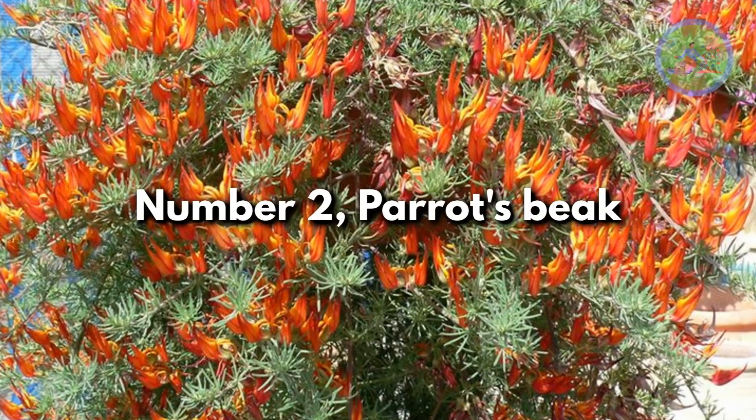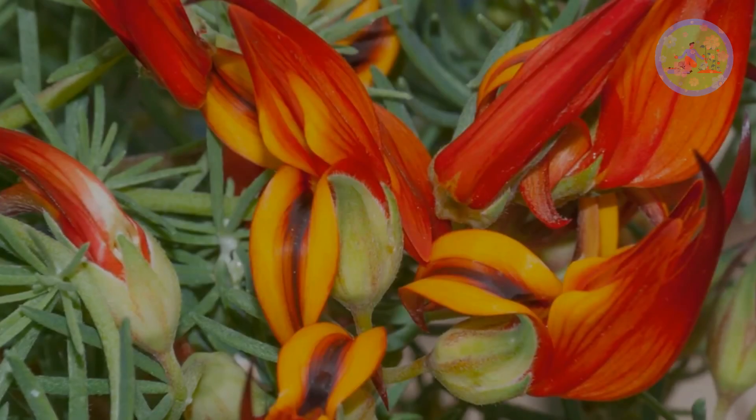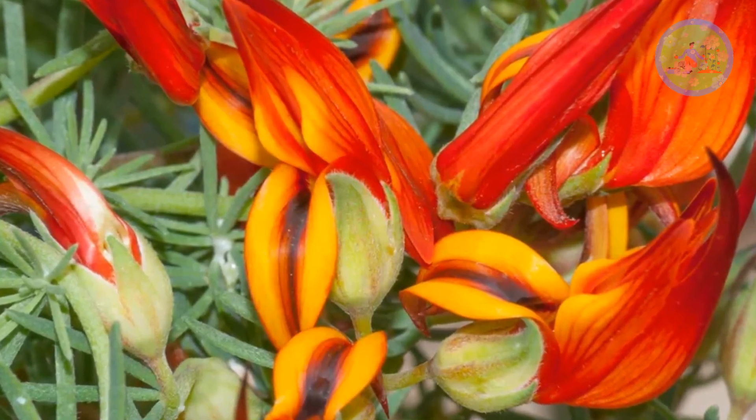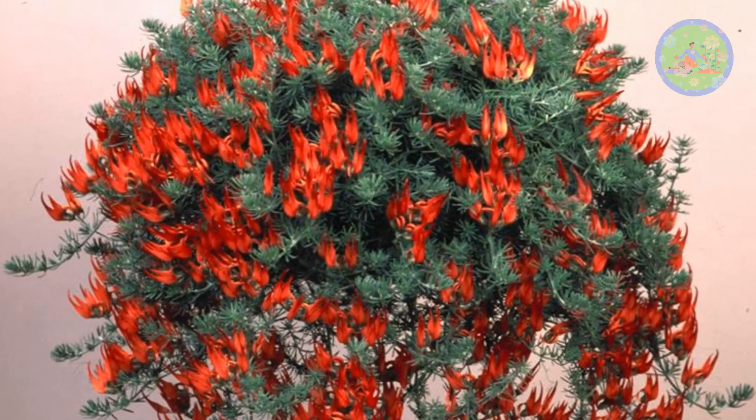Number 2: Parrot's Beak. Lotus Berthelotii is a trailing perennial with exotic bright crimson flowers and silver-gray needle-like leaves. It is an ideal plant for hanging baskets.